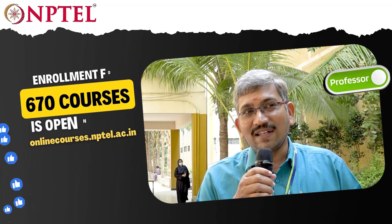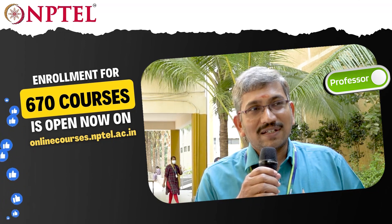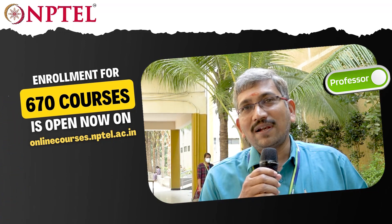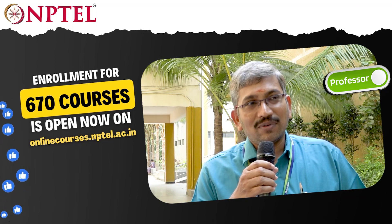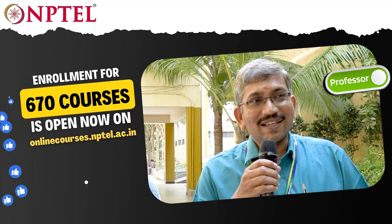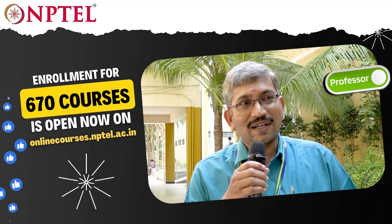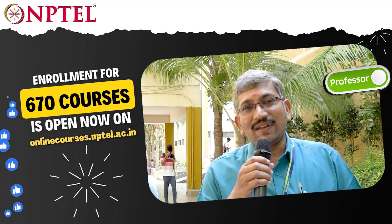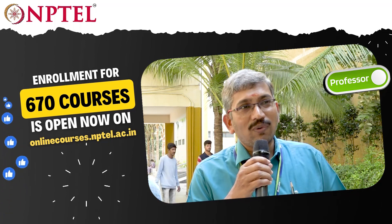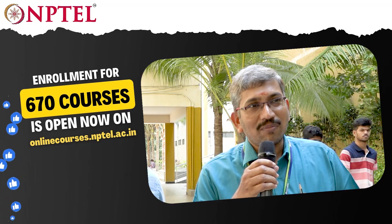I took Engineering Graphics and Design as my NPTEL course. When I went through the course content, everything was very nicely prepared. Even though I have handled the subject more than 25 times, the questions made us realize what we actually need to do for engineering students to better understand, because nowadays industries are asking exactly these types of questions. So we can change our method of teaching in line with the requirements of the industry.